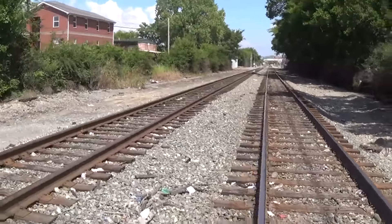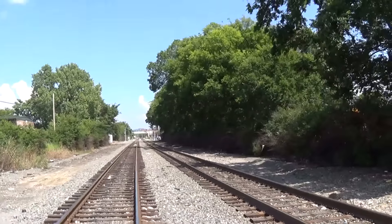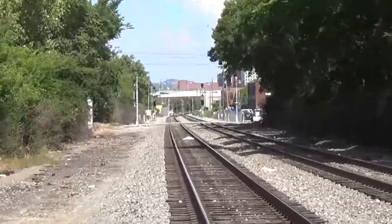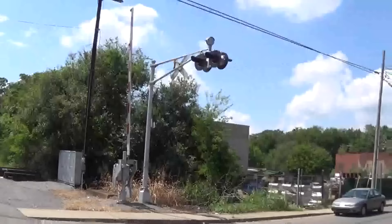Right here's the track view facing east towards downtown Nashville, which you can kind of see the skyline of in the distance down there. And then we got another signal.